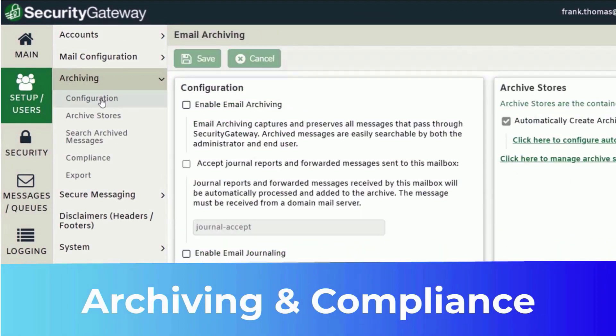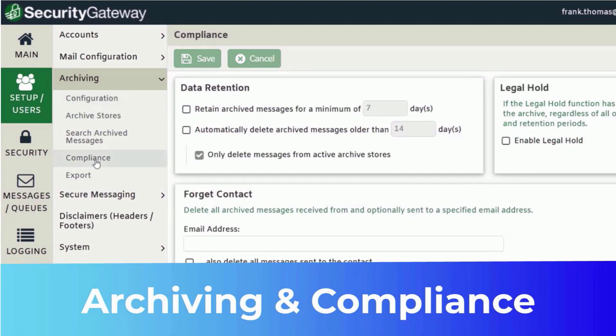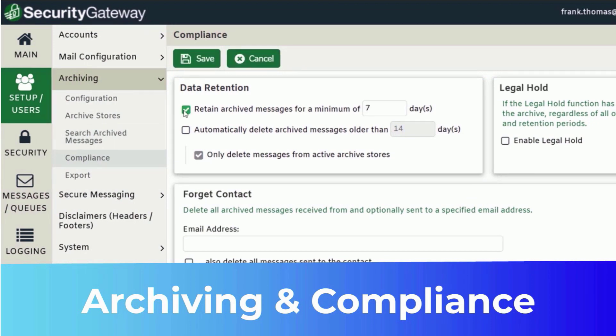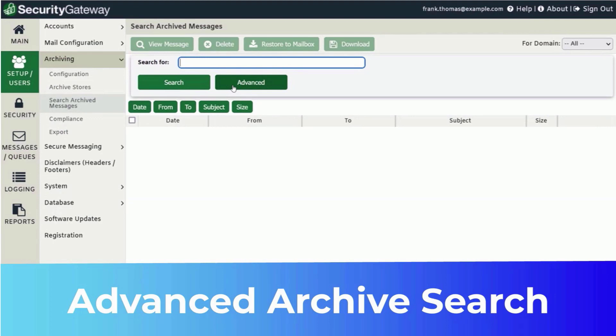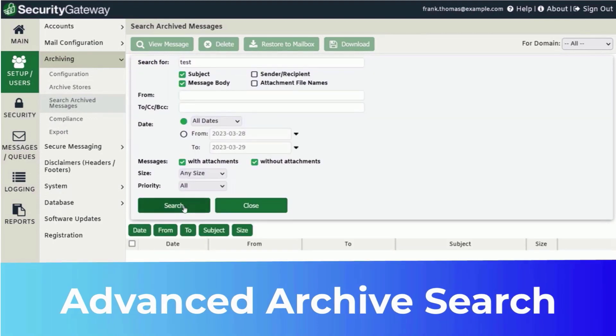To help protect against disasters, tampering, or deletion of regulated data, Security Gateway includes archiving with data retention policies and legal hold. Advanced archived search options allow administrators to quickly locate archived messages.